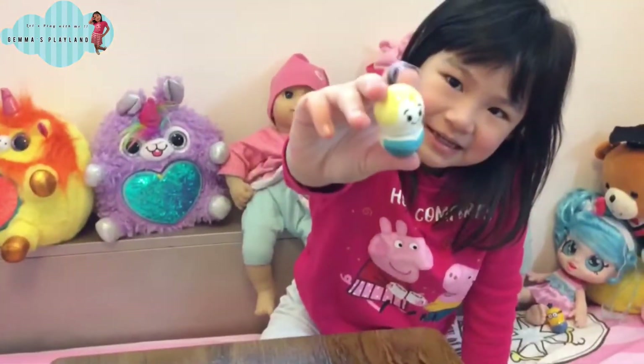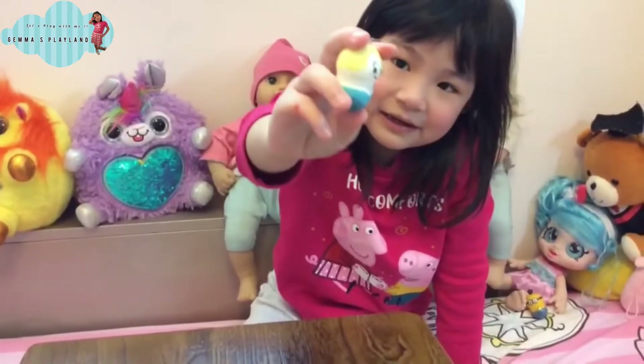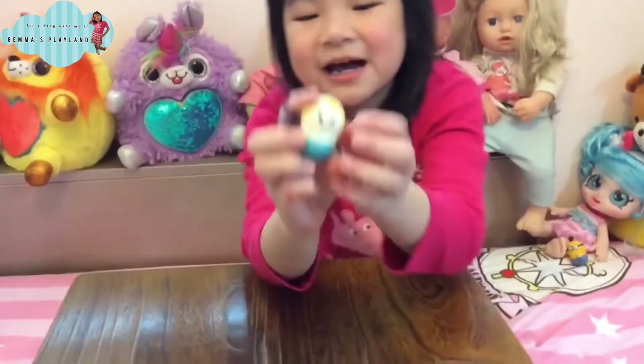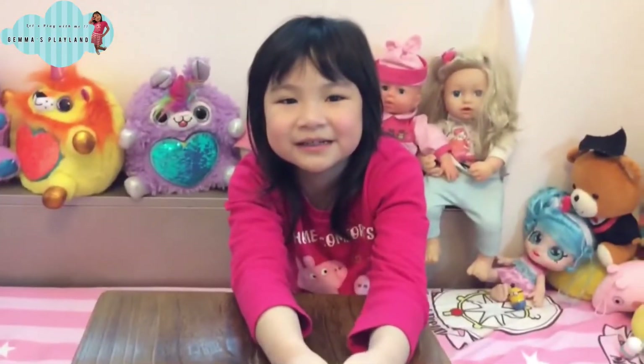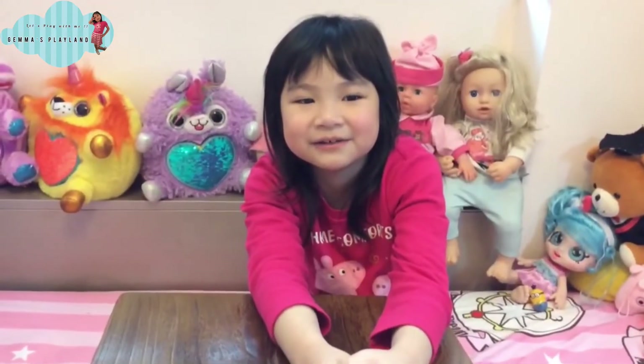Last one, it's Elsa. Elsa also has a braid in her hair, and lovely eyes, and the shirt is blue. I hope you like my video — please subscribe, like, share, and comment. Thank you, bye-bye!